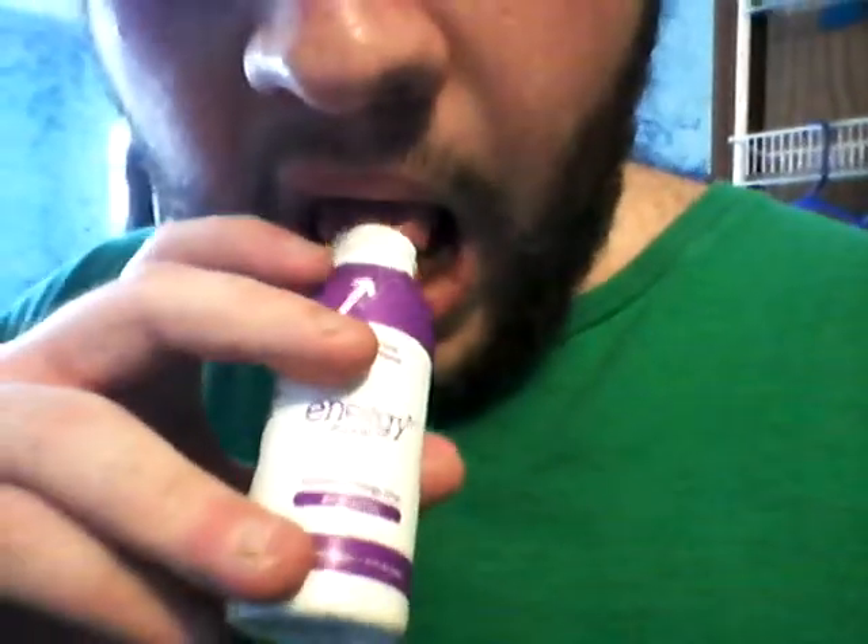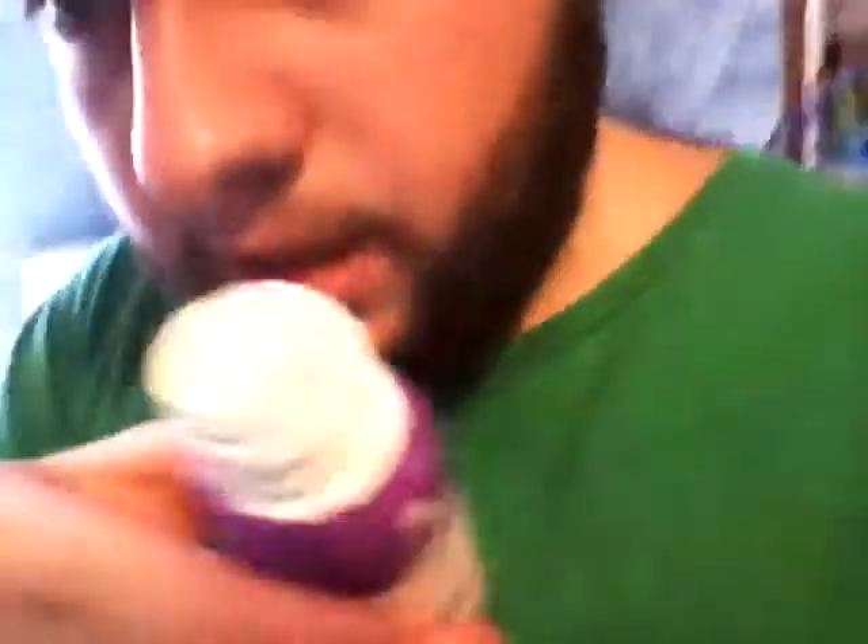Yeah, it's just like a pinkish-purplish color. It smells like grape soda, but it's more like a grape medicine smell — or more like the grape fluoride they use on your teeth when you go to the dentist. And I'm going to taste it. Yeah, it's like sweet grape medicine. It's pretty good though. It's like natural, not artificial. By the way, there's some for $1 at Family Dollar. So go get it if you can find it.